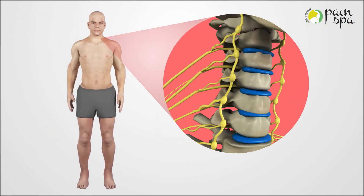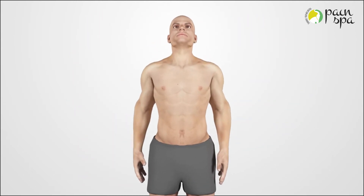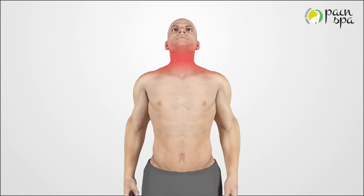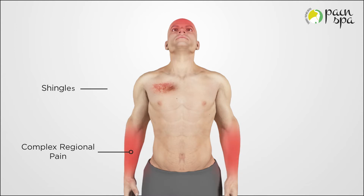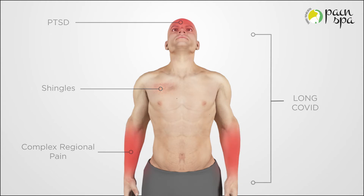Stellate ganglion block represents an innovative way of managing Long Covid. A stellate ganglion block is an injection used to diagnose or treat pain and other symptoms arising from the sympathetic nerves. It is used to treat conditions like complex regional pain syndrome, shingles, phantom limb pain, and post-traumatic stress disorder. More recently it has been successfully used in treating some symptoms associated with Long Covid.